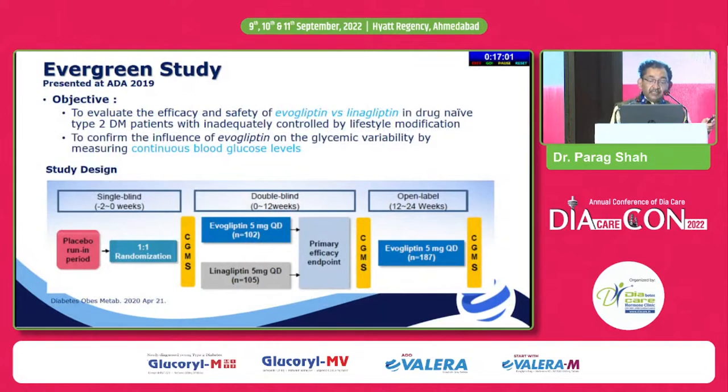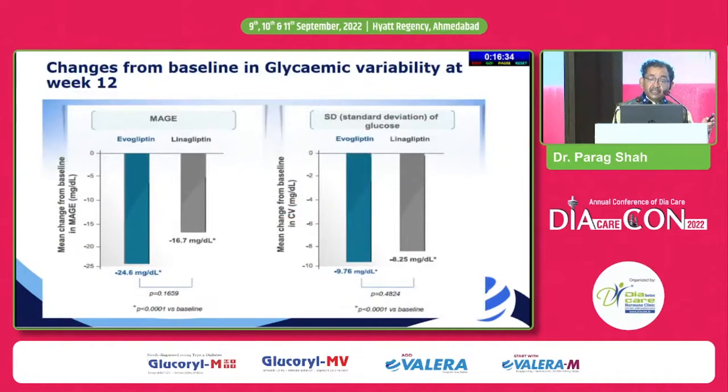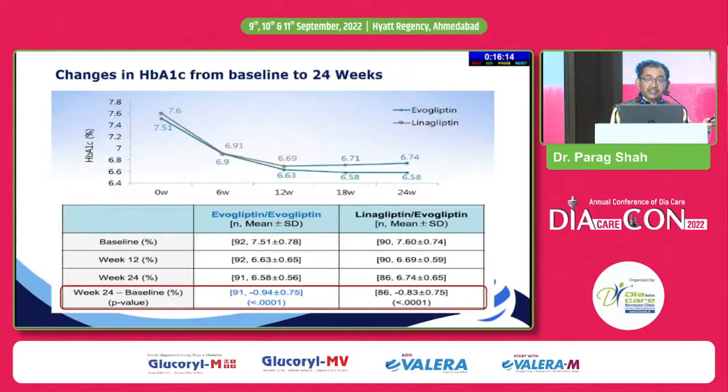The EVERGREEN study compared evogliptin with linagliptin for efficacy and safety. They subsequently studied evogliptin results based on CGMS data, looking at how much glycemic variability was reduced. Just like linagliptin, evogliptin showed a similar HbA1c drop at the end of 12 weeks. Glycemic variability reduction is similar with linagliptin or evogliptin, slightly better with evogliptin in terms of MAGE and standard deviation of glucose, though the p-value difference was not large.